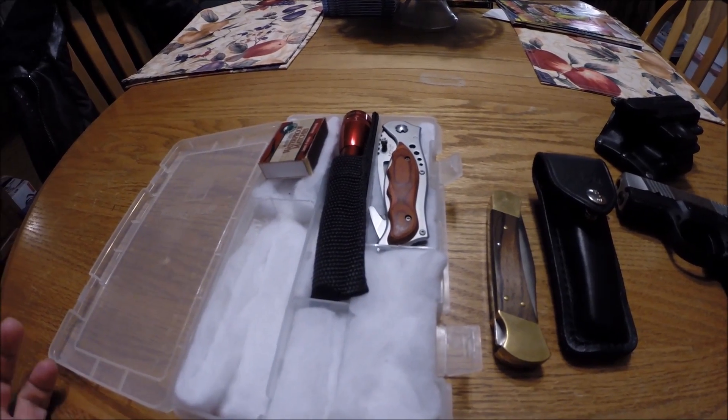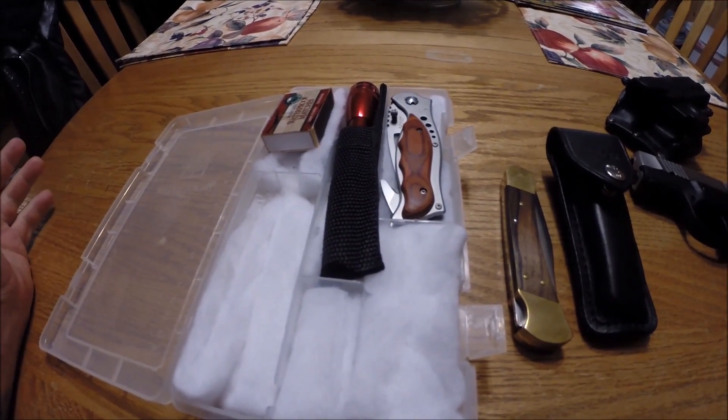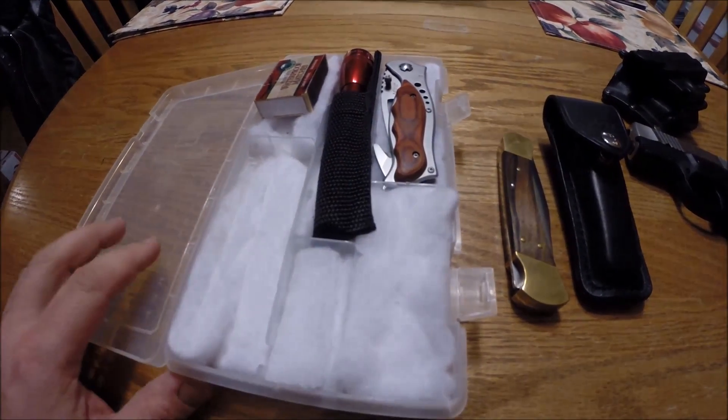I have a hydration kit — that's the word I'm looking for — a hydration kit that has a little pack on the back, and I put this inside it just in case.